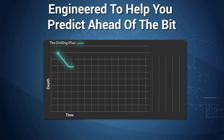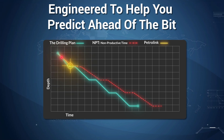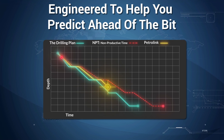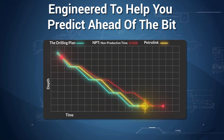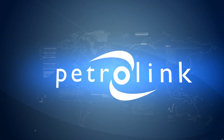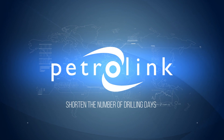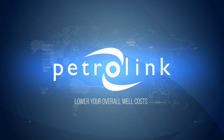Petrolink's drilling analytics solutions are engineered to help you predict ahead of the bit, continuously optimizing your operations by defining invisible lost time and reducing non-productive time. Ask to see a demo and let us show you how we'll help you stay on track, shorten the number of drilling days, and lower your overall well costs.